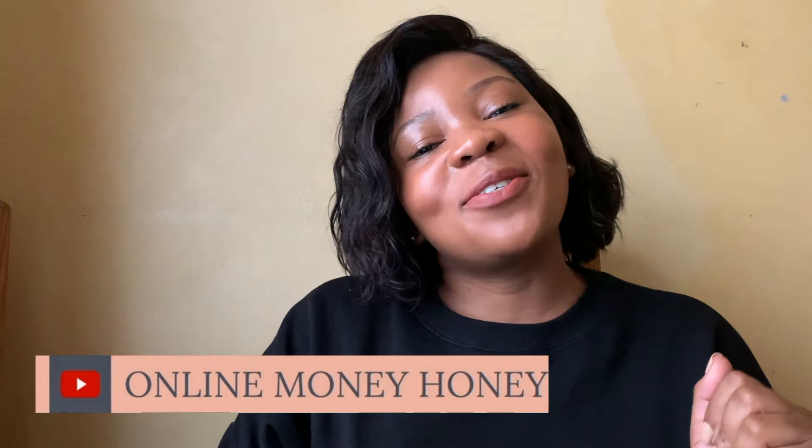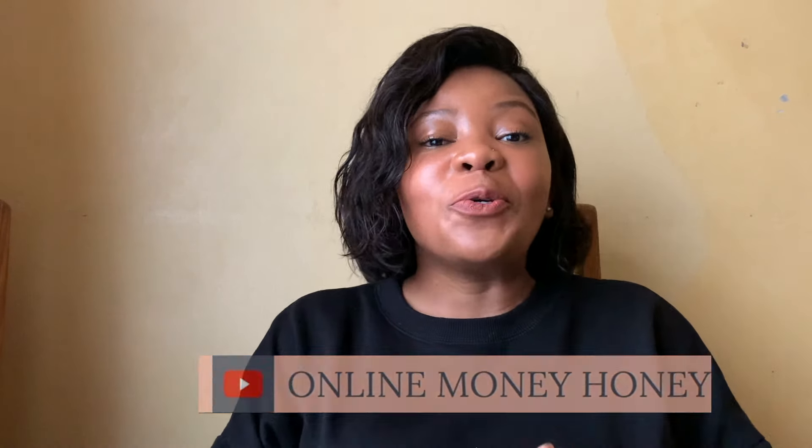Hi everyone, my name is Suen Tombella and I'm the Online Money Honey. Here we talk about ways that you can make money online. So far, a lot of the things we've spoken about are everyday tasks that don't take you out of your normal routine, or things that you are already doing for free.